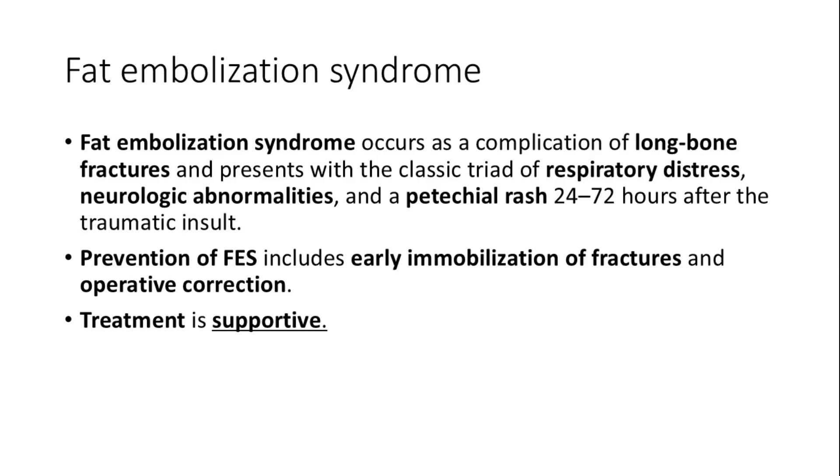Fat embolization syndrome, a complication of long bone fractures, presents with respiratory distress, rash, and neurologic symptoms. Early immobilization and supportive care are essential for preventing and managing this condition effectively.